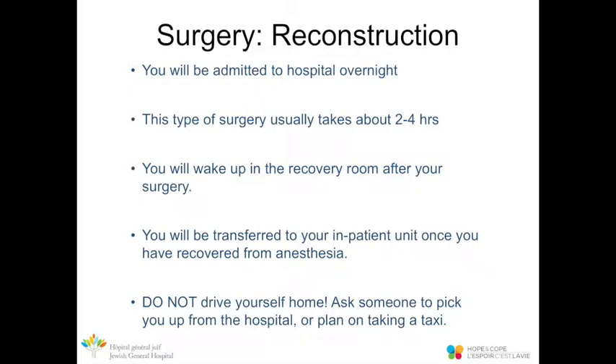If you're having reconstruction at the same time as the mastectomy, you'll be admitted for an overnight hospital stay. This surgery usually takes about two to four hours. You'll wake up in the recovery room and be transferred to your inpatient unit once your breathing and oxygen levels are good. Once discharged, please don't drive yourself home — arrange a pickup or taxi, as you'll be drowsy from the general anesthetic.